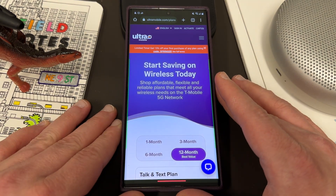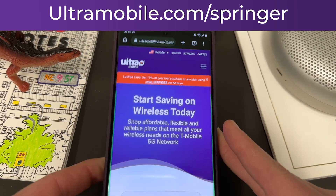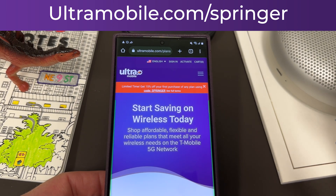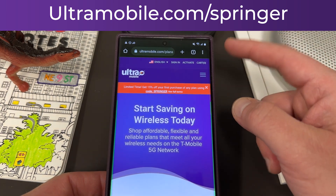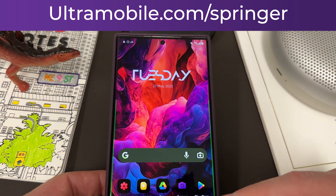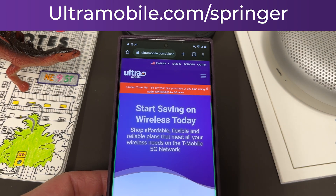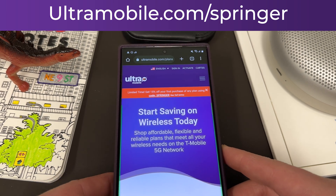If you want to sign up today, they're giving my subscribers a special discount code — it is Springer. Go to ultramobile.com/Springer and use code Springer at checkout to get 15% off your first purchase of any of these plans: one month, three months, six months, or twelve months. In addition, if you go to ultramobile.com/Springer today — also in the pinned comment and description — I'm going to send you Google Play credit to get the premium wallpapers and icon packs I use in my videos from OneForce Studio. Get in touch with me via email or on Twitter, and I'll send those Google Play credits out to you. We appreciate Ultra for being partners with the channel.